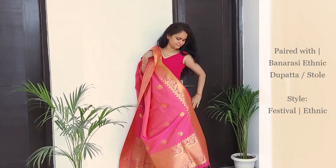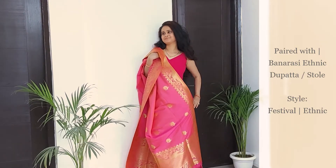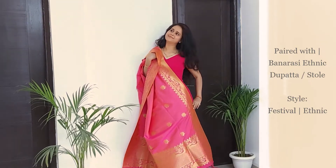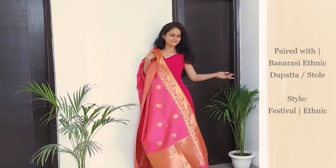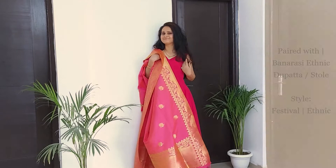Last but not the least, our last look is more of an ethnic look. Drape your favorite matching dupatta or stole and wear this attire to all kinds of ceremonies. I personally dressed myself in this look to go to a temple and it looked fabulous.